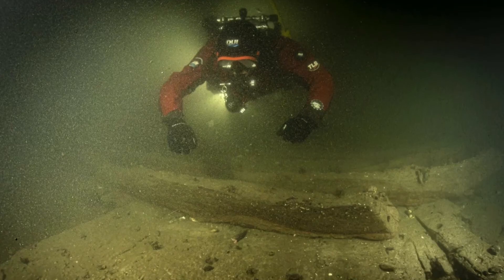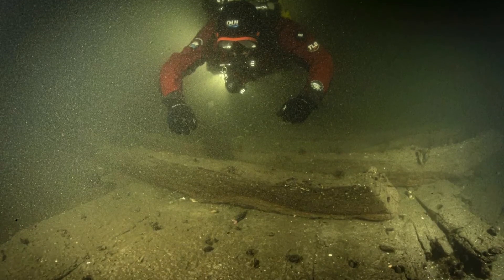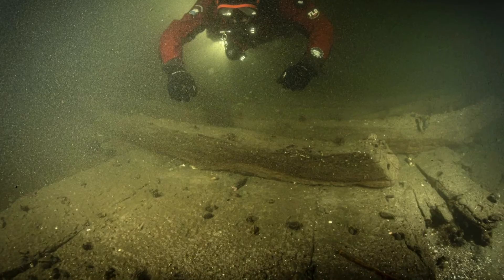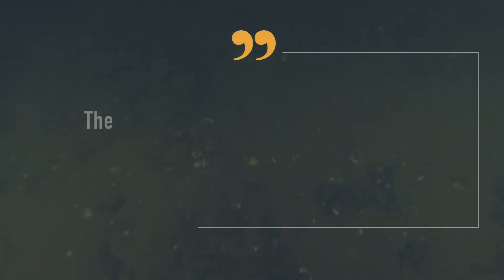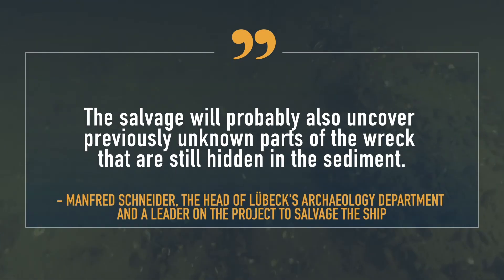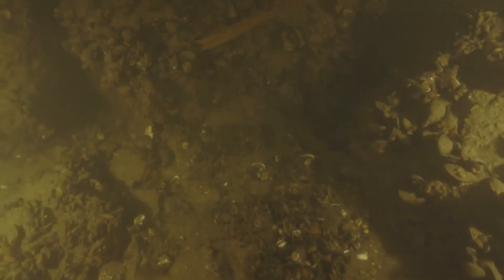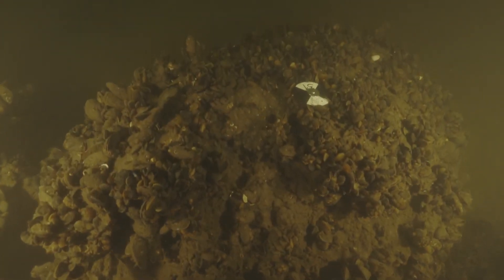Raising the ship from the riverbed will give archaeologists a chance to fully investigate the hull and its construction, and perhaps identify its origin. Schneider said the salvage will probably also uncover previously unknown parts of the wreck still hidden in the sediment, such as rooms for the ship's crew and the stern that may still hold everyday objects from the 17th century.